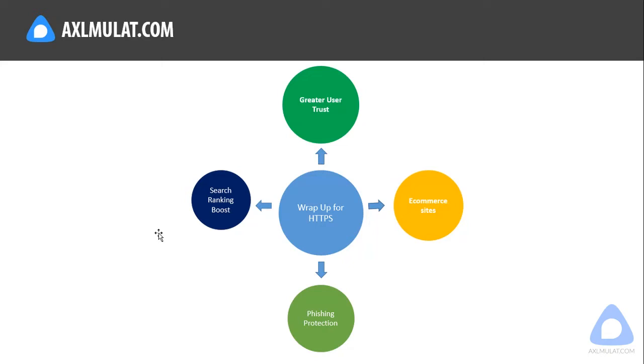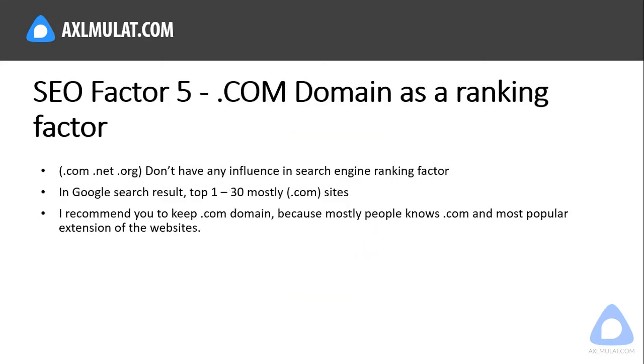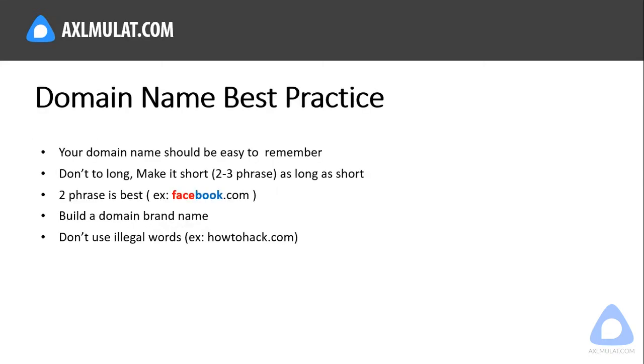SEO factor number five: .com domain as a ranking factor. .com, .net, and .org don't have any direct influence on search engine ranking, but in Google search results most of the top 1 to 30 results are .com websites. I recommend keeping a .com domain name because it is what most people know and it is the most popular website extension.